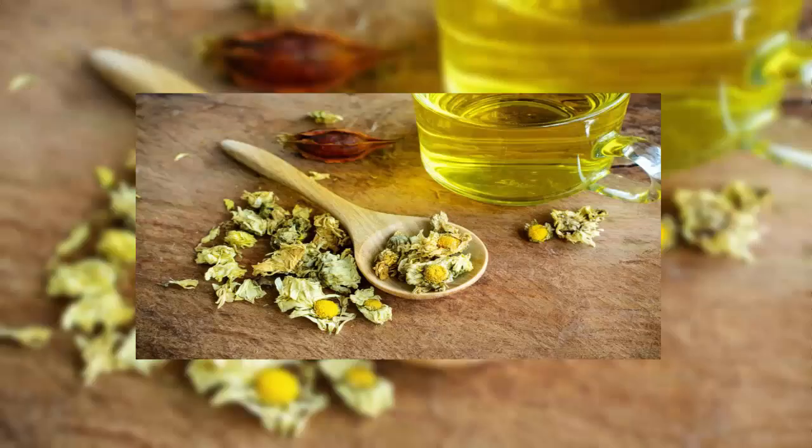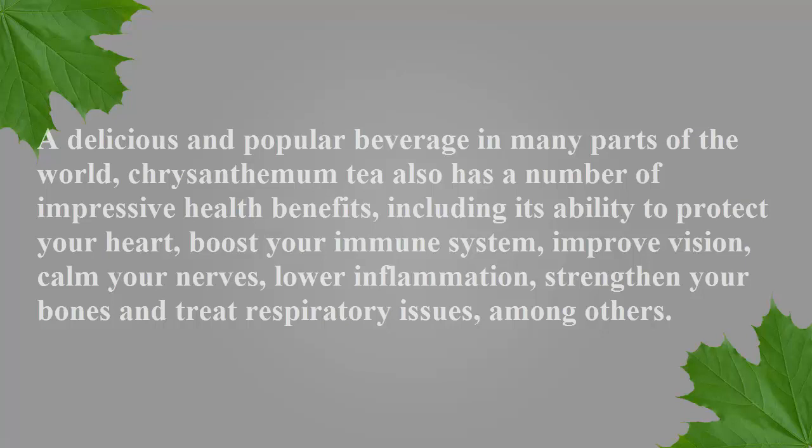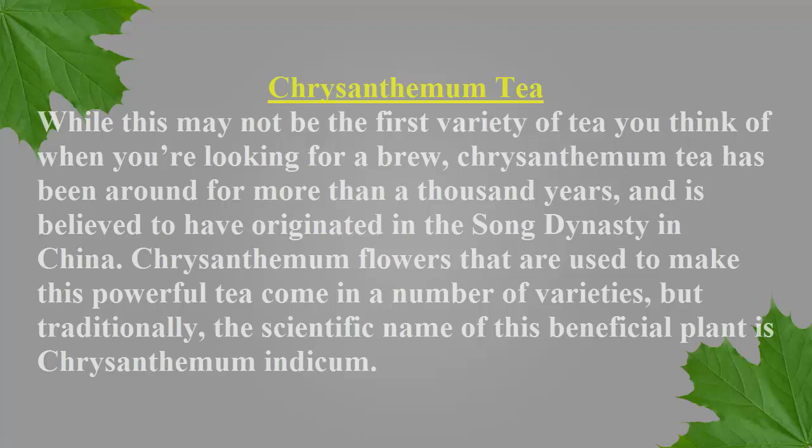Top 9 benefits of chrysanthemum tea. A delicious and popular beverage in many parts of the world, chrysanthemum tea also has a number of impressive health benefits, including its ability to protect your heart, boost your immune system, improve vision, calm your nerves, lower inflammation, strengthen your bones, and treat respiratory issues, among others.